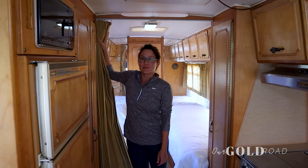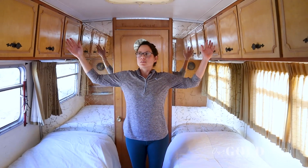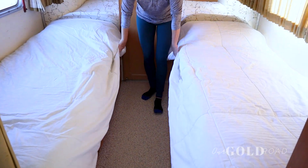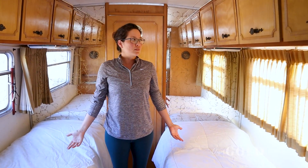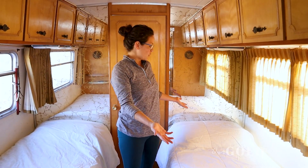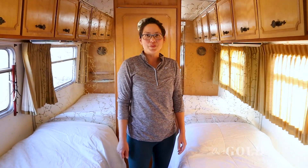So here's the bedroom. It has two twin beds. We store all our clothes up top and there are drawers below along with the water pump and whatnot. It's got plenty of space for all the things. Usually Daphne sleeps on one side and then this bed is for all of her toys.